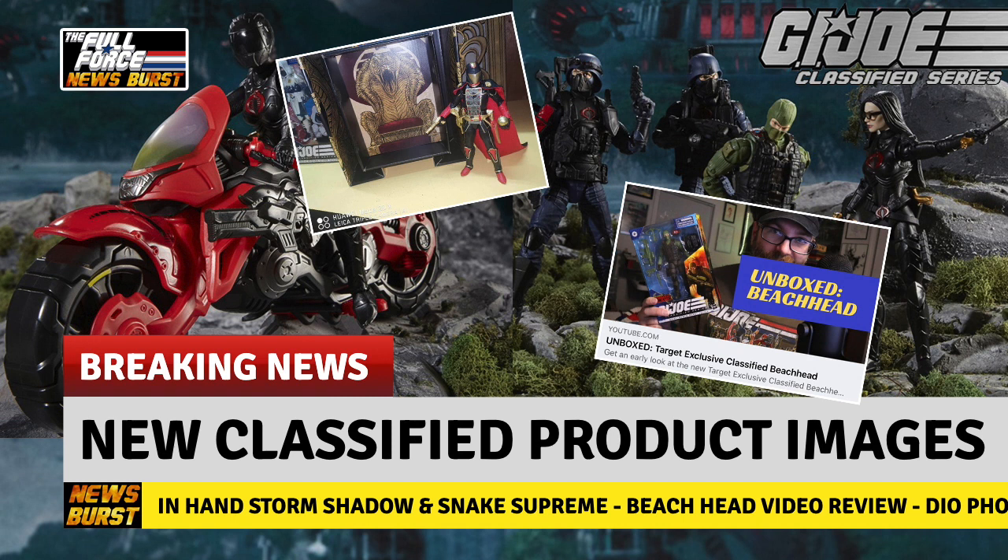Finally, a major barrage of official DIO product photography for the Target exclusive Cobra Island range flooded into my inbox earlier, and my word, what a visual treat. I will add links to the Facebook post for these images below so you can have a good old gander.